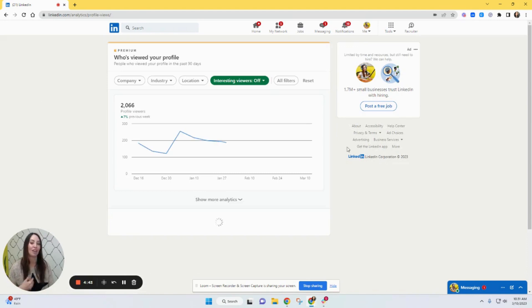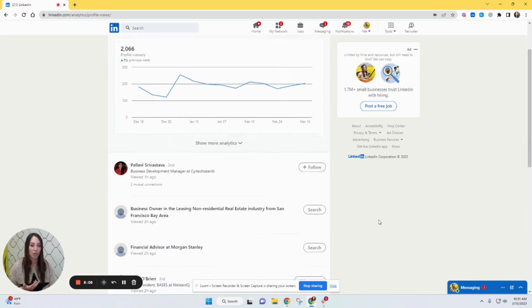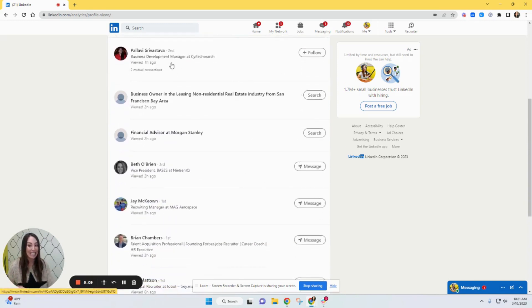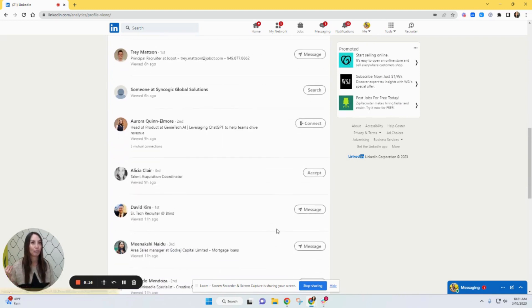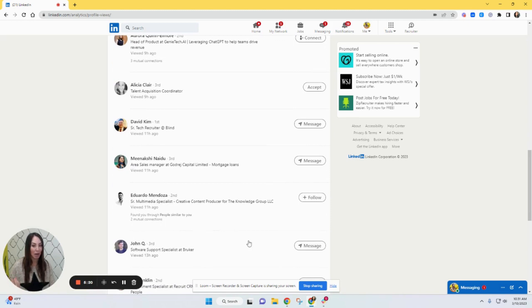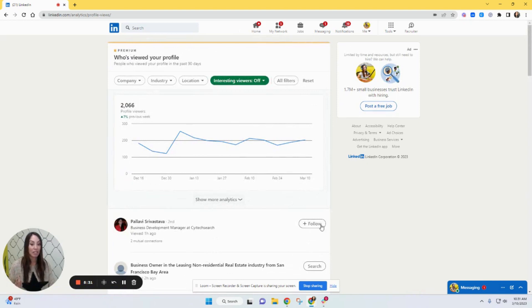Profile views is something not a lot of people pay attention to, but it's very important. It shows how many times your profile is viewed throughout the week. You can spot trends — why was I super high here but down there? You have to pay attention to what you're posting, when you're posting it, and what kind of content. You can also see who's been checking you out, which is great for biz dev or sourcing candidates.